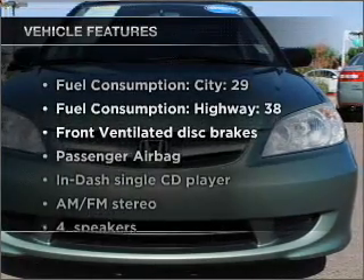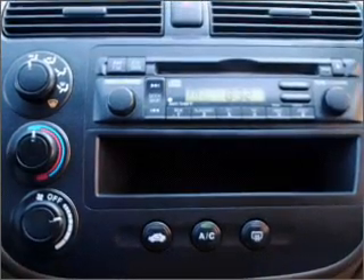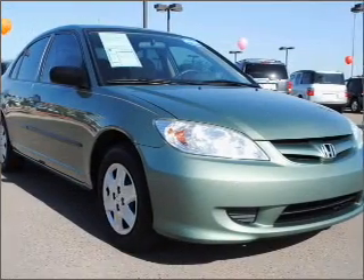Enjoy these notable features included in this vehicle: air conditioning, power steering, an AM/FM stereo with a CD player, and an adjustable tilt steering wheel.